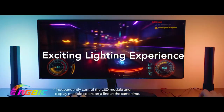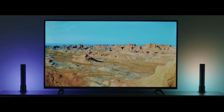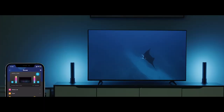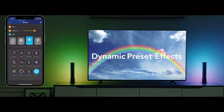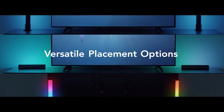These smart light bars are a game changer for enhancing your gaming, movie, and music experience, offering a wide range of vibrant colors. They come loaded with dynamic effects and can be synced with your music, and you can also customize your own effects and set up automatic scheduling through the app. The lights are compatible with Alexa and Google Assistant, allowing for hands-free voice control. They also offer plenty of mounting options — you can lay them flat, stand them upright, or mount them to your monitor.